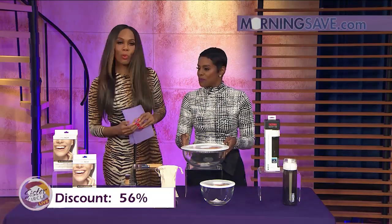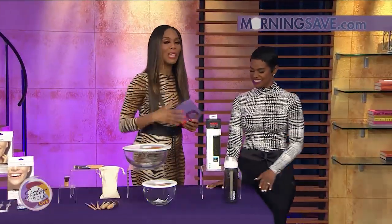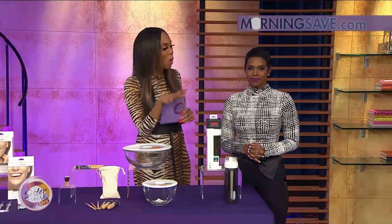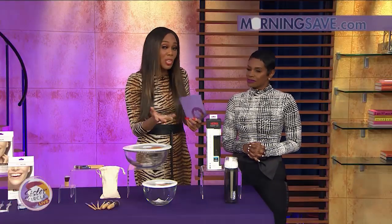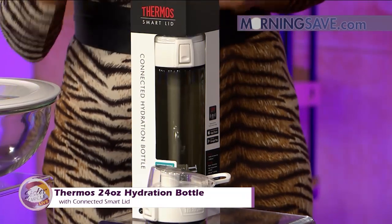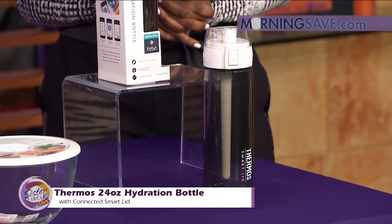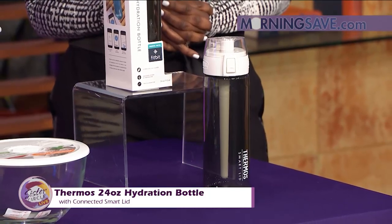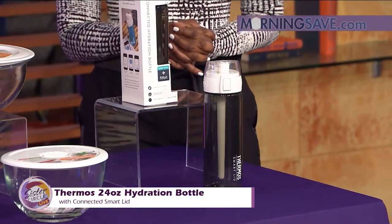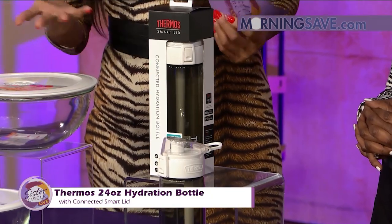If your boo loves to work out or they want to increase their wellness, this is a great way to monitor your water intake or hydration. This is the Thermos 24-ounce hydration bottle with connected smart lid. It measures the quantity of fluids you've drunk over the day, provides temperature readings of your drink, and calculates your suggested hydration goal based on your personal data. It also charts and graphs your daily, weekly, and monthly hydration progress, with up to a 12-day battery life before needing to recharge.